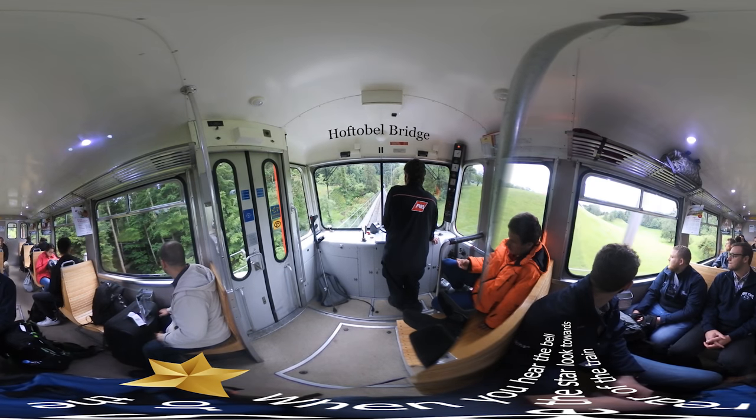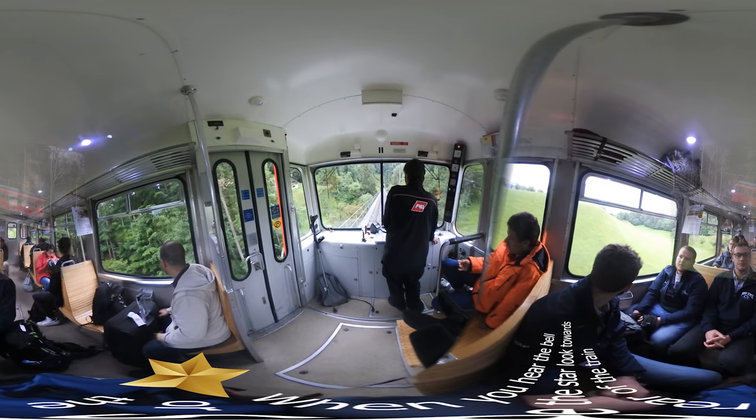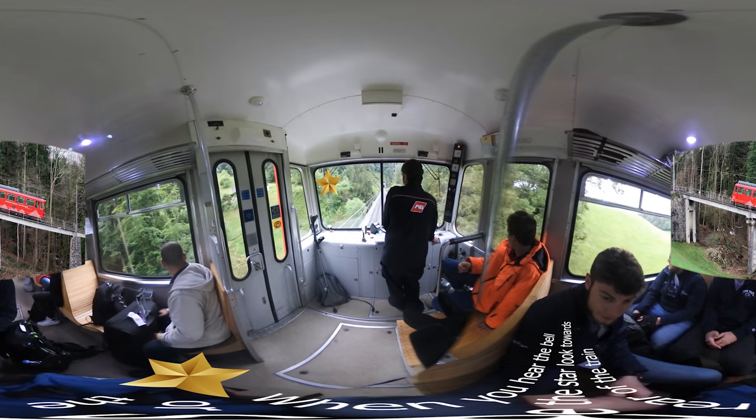We will now be crossing the Hofdebel Bridge. This is one of two bridges on the line. This is a side view of the train on the bridge. Notice the steep angle of the line.